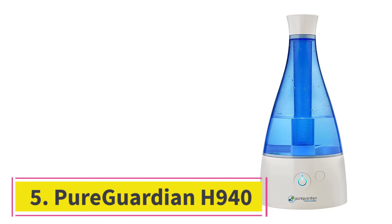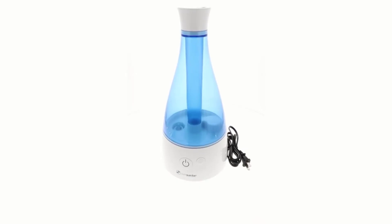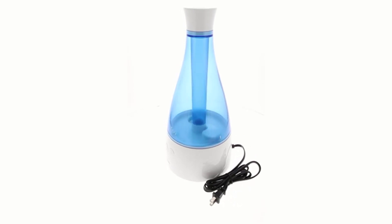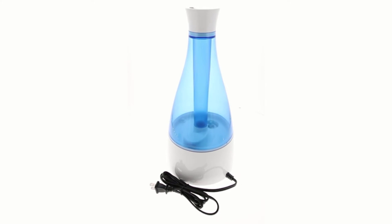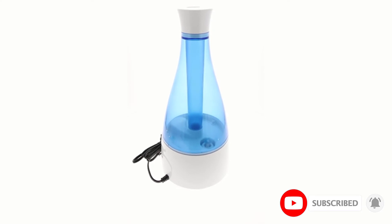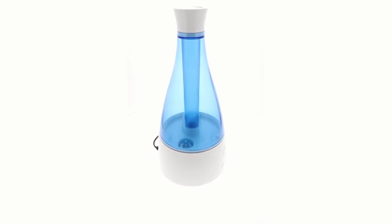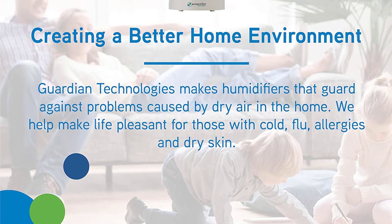At number 5: the Pure Guardian H940 Ultrasonic Cool Mist Humidifier. This is a powerful, attractive humidifier with a surprisingly large capacity. Its 1.9-liter water tank results in up to 30 hours of mist time, and the coverage area is a whopping 400 square feet, making it a great fit for open-plan homes. If you want to target a particular part of the home, the Pure Guardian H940 actually has a directional mist nozzle — an excellent display of customization that not many other humidifiers have. All this strength is housed in a relatively standard-sized machine with a 15-inch height and a 7-inch width.